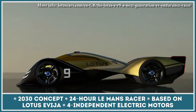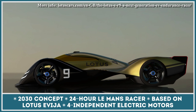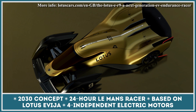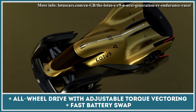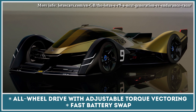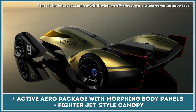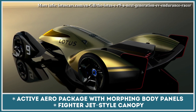The future of endurance racing is electric. Lotus envisions a vehicle suitable to compete at the 2030 season of the 24-hour Le Mans in the form of the ER9 Racer. Besides an extremely aerodynamic body with morphing body panels and four independent electric motors with torque-vectoring all-wheel drive, the Lotus ER9 shall feature an easily swappable battery to make sure that the recharging pit stop doesn't last longer than a tire change.